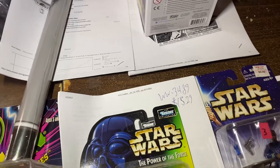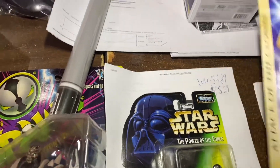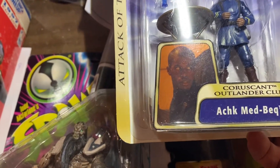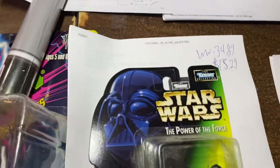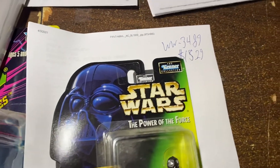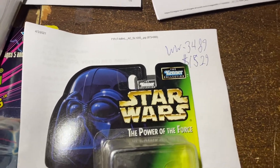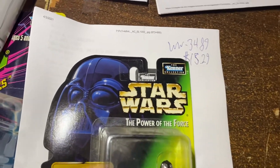All right, let's get over here. First up, Holographic Obi-Wan and Ahmed Best. Ahmed Best — that's Jar Jar Binks — gave him a little throwaway role in, I think, episode two. We got $10 for Translucent Obi-Wan and $10 for Ahmed Best. Awesome.